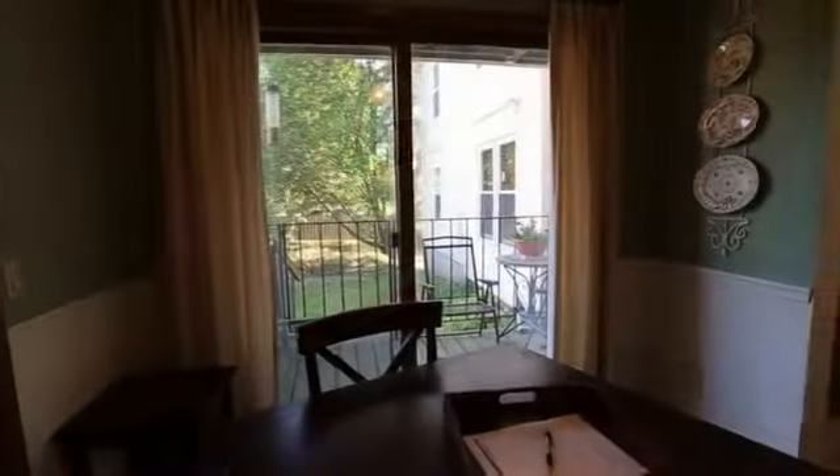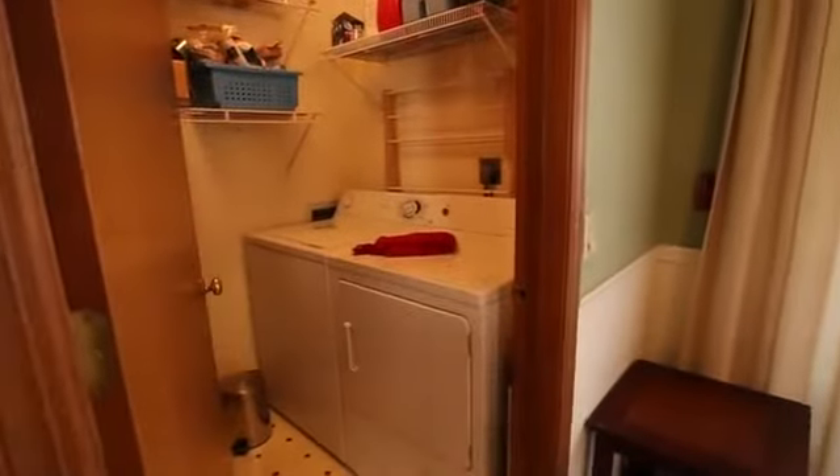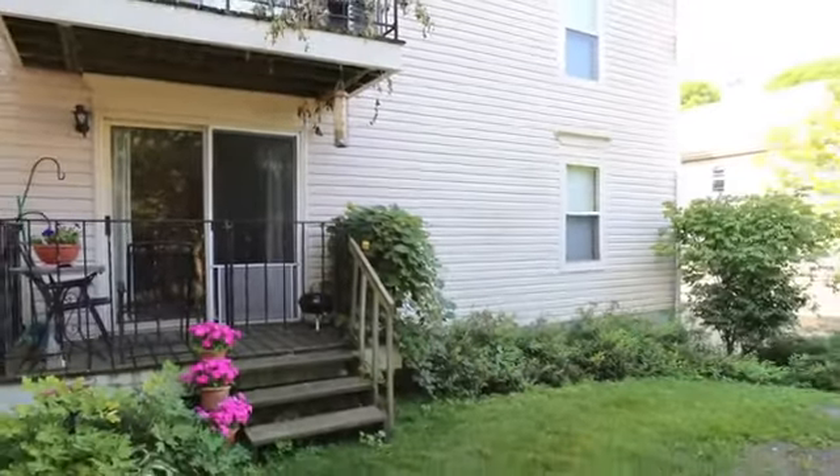Ample closet space throughout the unit and bedrooms, including a walk-in closet in the master bedroom. In-unit laundry provides convenience and extra storage for cleaning supplies. The private heated single-car garage has plenty of space for additional storage.